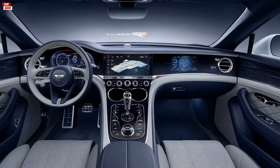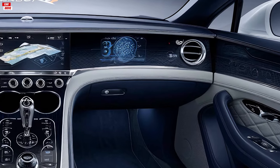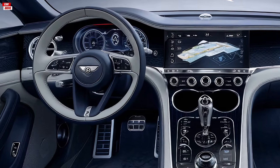Moving inside, the Bentley Turbo Ore offers a cabin that exudes luxury and sophistication. The hand-stitched leather seats provide unparalleled comfort and support, while the intricate wood veneers and polished metal accents add a touch of classic elegance.